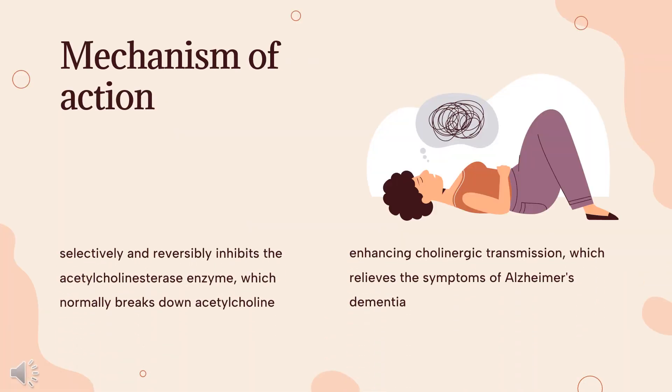Mechanism of Action. The commonly accepted cholinergic hypothesis proposes that a portion of the cognitive and behavioral decline associated with Alzheimer's is the result of decreased cholinergic transmission in the central nervous system. Donepezil selectively and reversibly inhibits the acetylcholinesterase enzyme, which normally breaks down acetylcholine. The main pharmacological actions of this drug are believed to occur as the result of this enzyme inhibition, enhancing cholinergic transmission, which relieves the symptoms of Alzheimer's dementia.